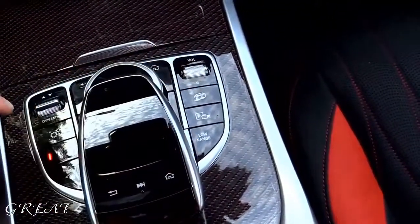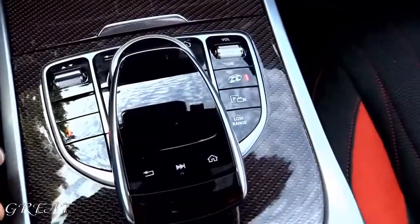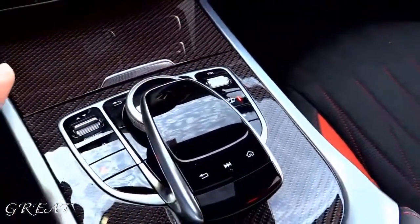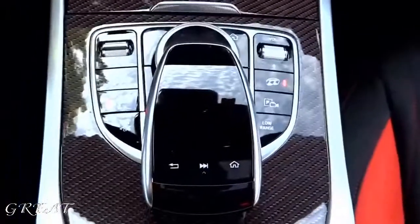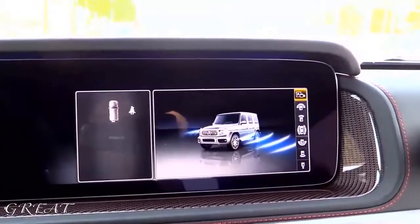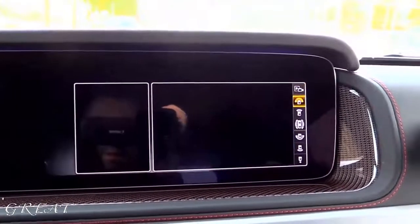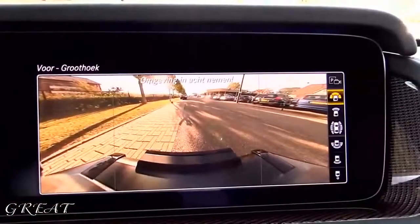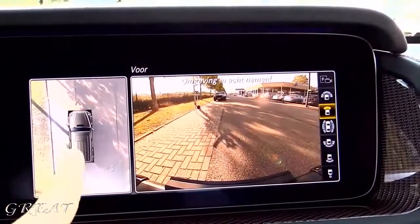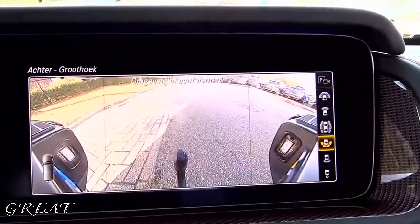We have the AMG sports exhaust — when turned on, the car changes into a beast. The beast mode is activated, as I call it. This car also has the 360-degree camera system. When you press this, you can see around the car, and it can for the first time automatically park the car and get out of the parking spot. You have the front cameras — wide angle, normal angle with the top view. This is live in 3D, side views, and rear view with right angle and normal angle with the top view.